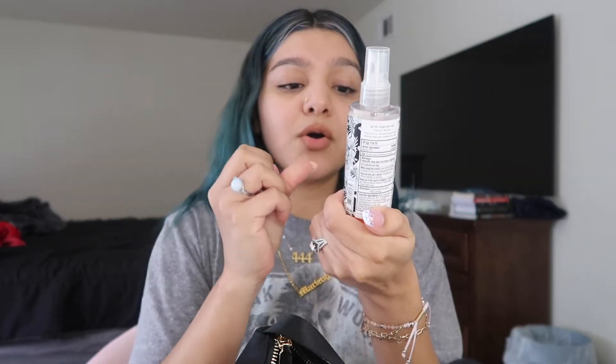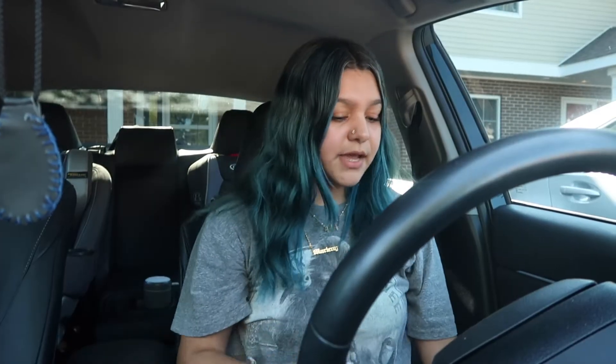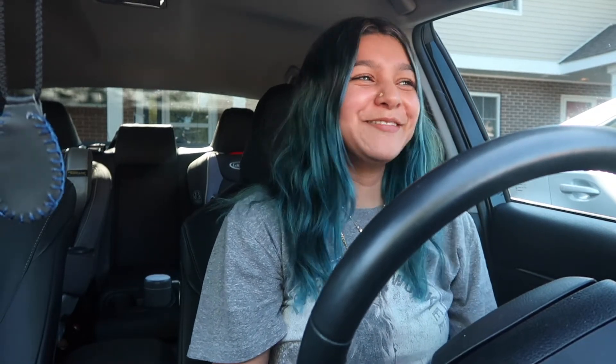I'm gonna take this purse — the only things I have in here are my wallet and my mango-thai hand sanitizer from Bath and Body Works. I love this scent, it smells so good. Alright, I'm finally on my way to Target. I gotta fix the seats because Brian likes to be all the way back. Alright, we are here, let's go!